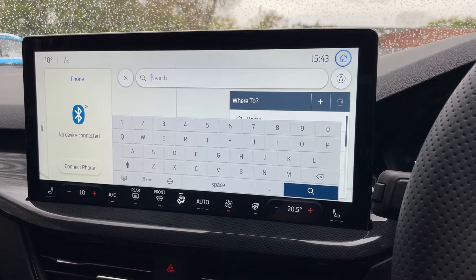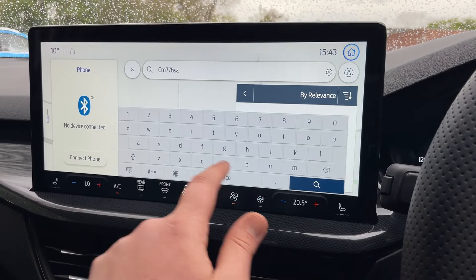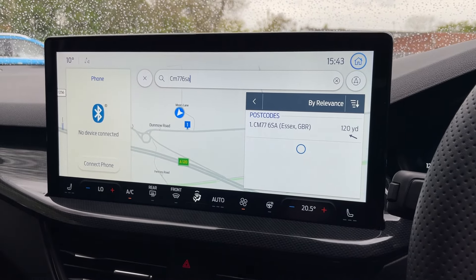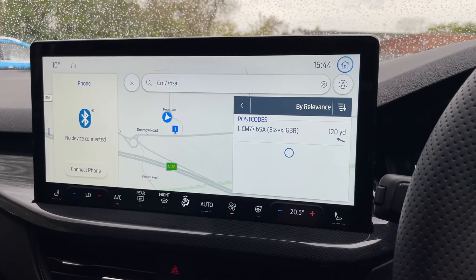If you'd like to come to Perkins to look at this Focus, you need to enter CM776SA. Click the search bar, and hey presto — that navigates your route straight to Perkins in no time at all.